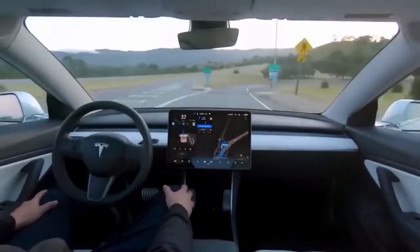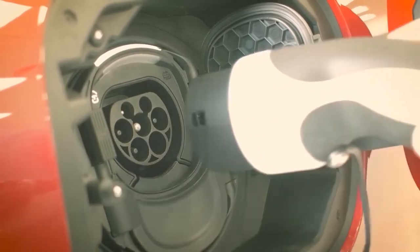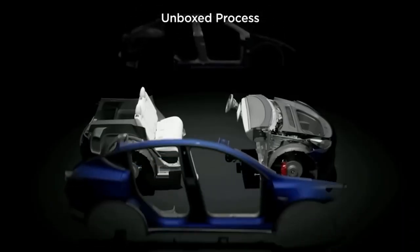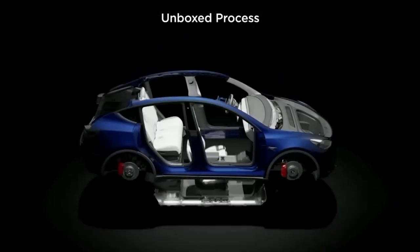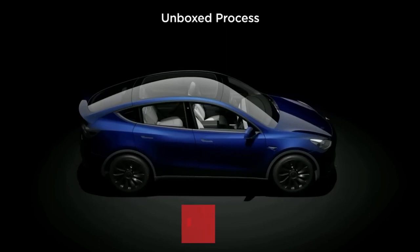Tesla has gone a step further in optimising the motor's magnetic field, an essential element for maximising power output and minimising losses. The hairpin motor features a segmented rotor design, strategically implemented to reduce torque ripple and improve overall efficiency. Complementing this, advanced algorithms integrated into the motor's control system fine-tune its performance, achieving optimal efficiency under varying load conditions.